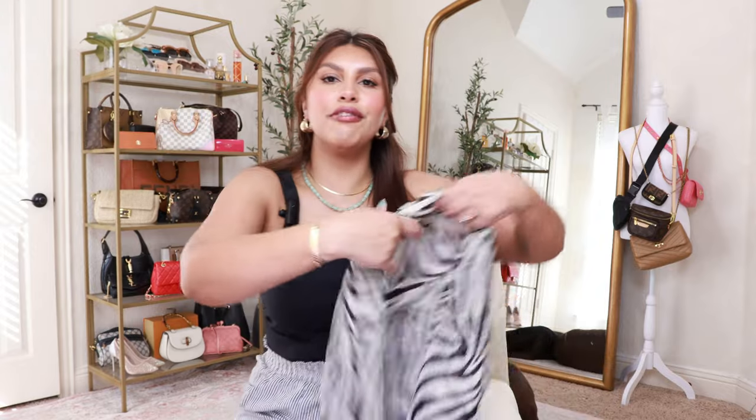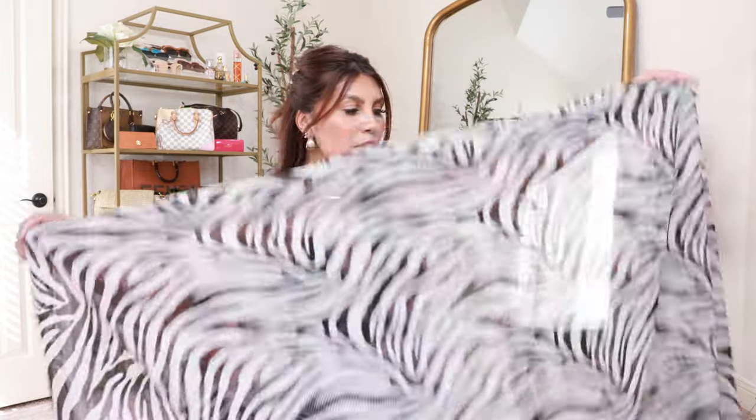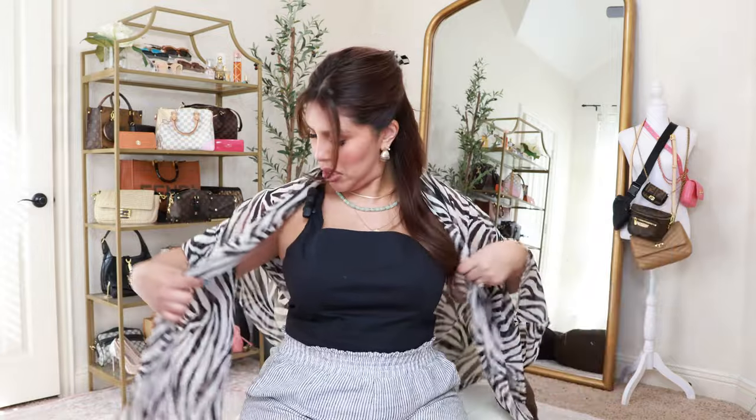Of course we need swimsuit cover-ups to match, and I picked out two. The first is by Sofia Vergara — I fell in love because it's a zebra print. It's a basic chiffon one-size rectangle piece of fabric, so I can tie it up several different ways. In this video I mostly styled it as a sarong around my waist, but you could also throw it over your shoulders and wear it like a poncho. It looked good with both of the Sofia Vergara swimsuits I grabbed.